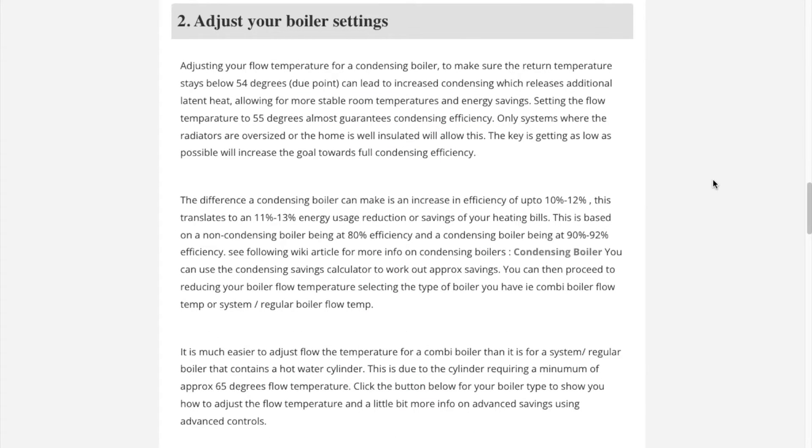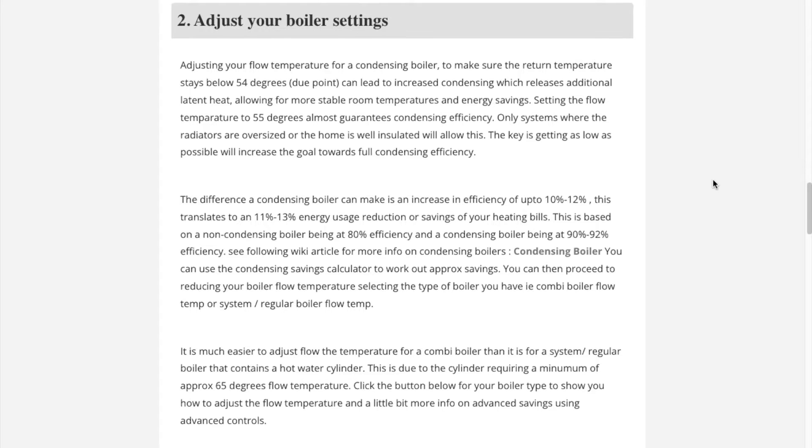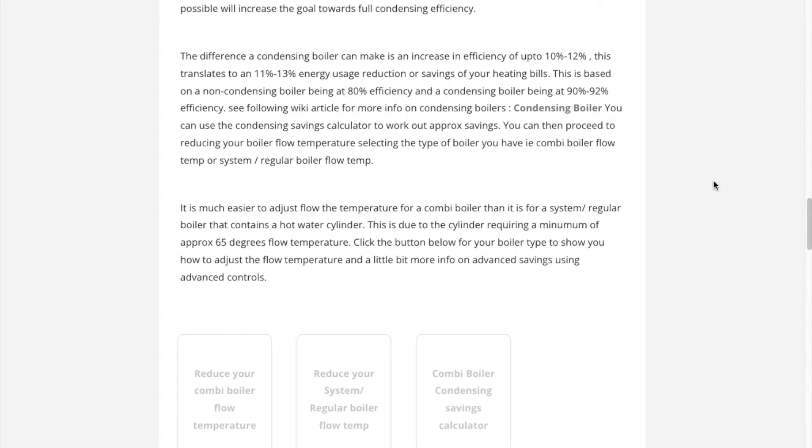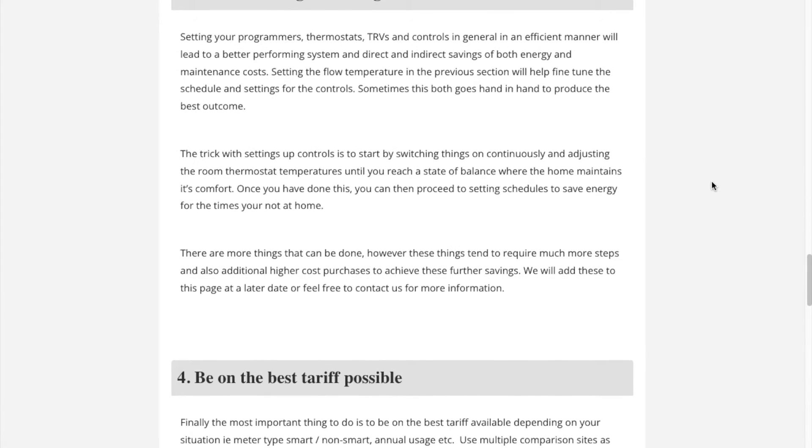Section 2: Adjust your boiler settings. Here we talk about settings you can change, mostly on condensing combi boilers which make up around 70% of the UK housing stock, that will lead to energy saving, high comfort levels, and better operation of the heating system. This is due to the fact that many boilers are not correctly set after installation.